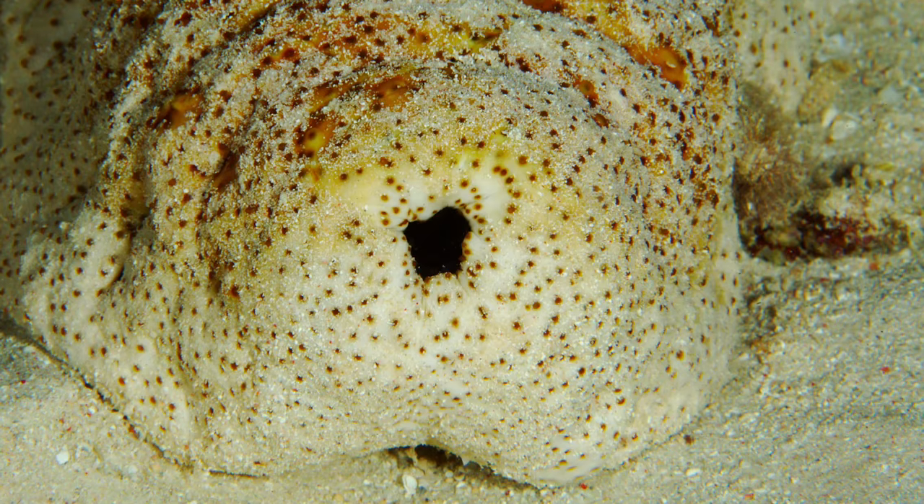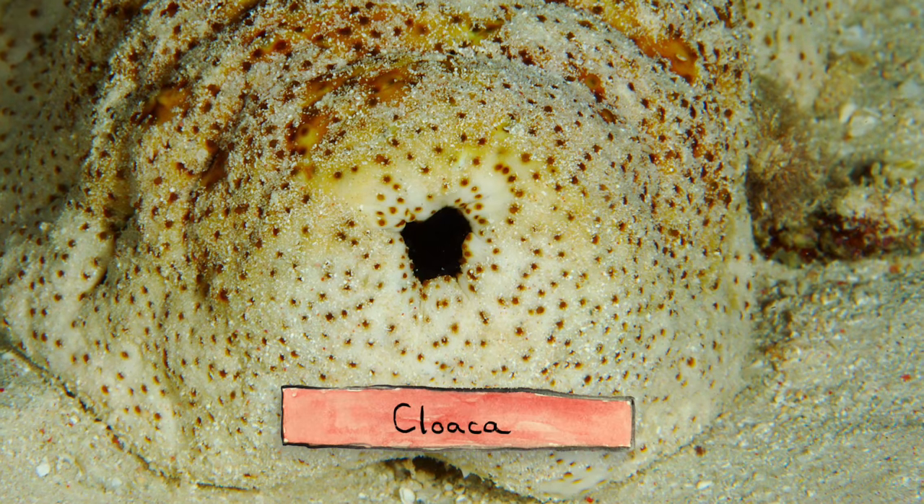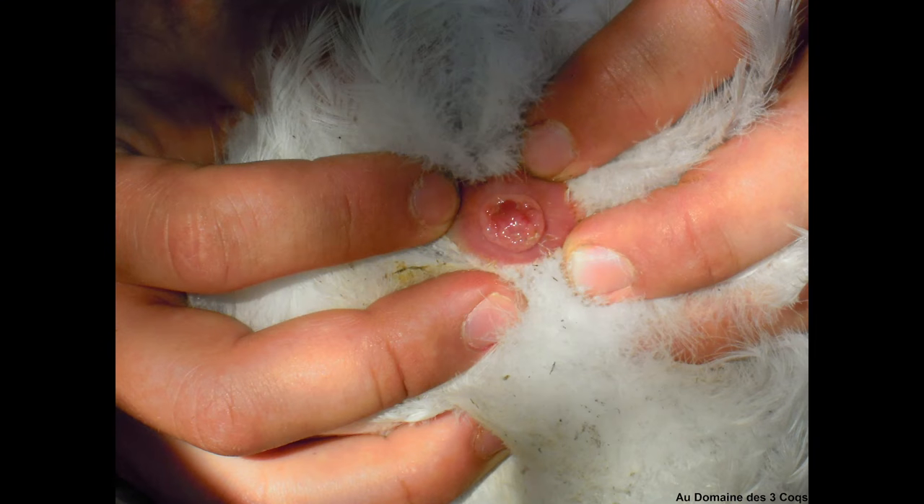To begin, let me just clarify that sea cucumbers don't exactly have a butt in the human sense. They have something called a cloaca, which is a kind of all-purpose opening. Lots of animals, including many birds, have a cloaca, which they use to pee, poop, and in some cases, mate.